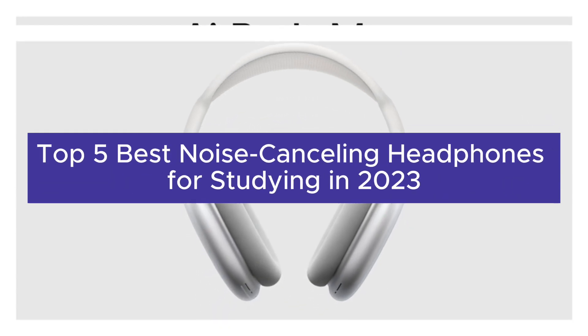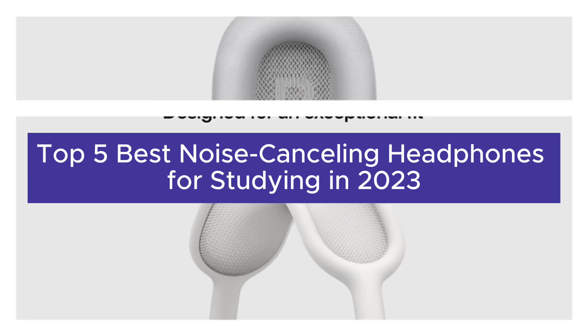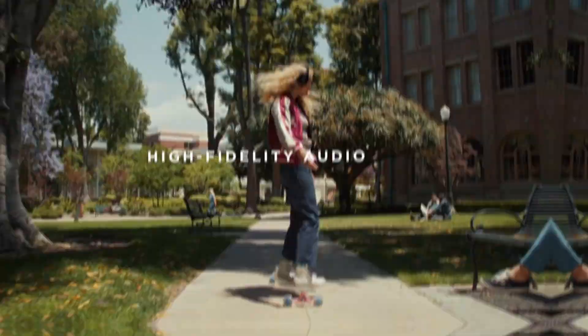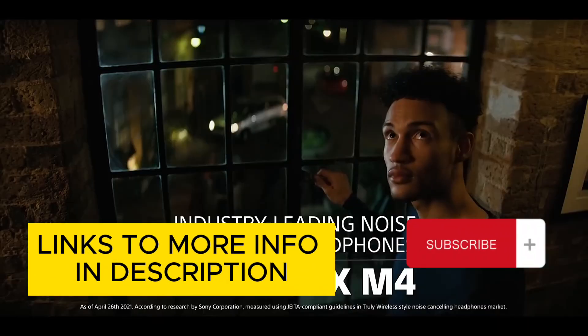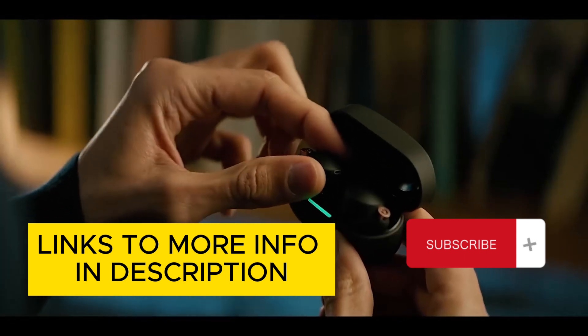Greetings, fellow scholars and concentration seekers. Today, we're diving into the world of noise-canceling headphones, exploring the top five options that will transform your study sessions into havens of tranquility and productivity. Whether you're a seasoned studier or just starting out, these headphones will provide the perfect soundtrack for success. Remember, links to all these amazing products can be found in the description below.